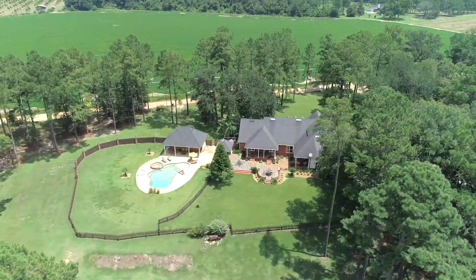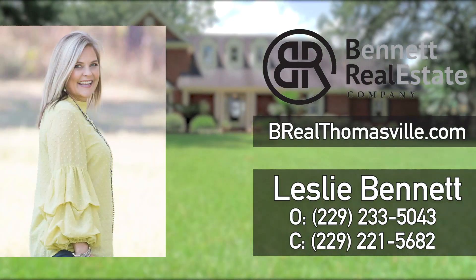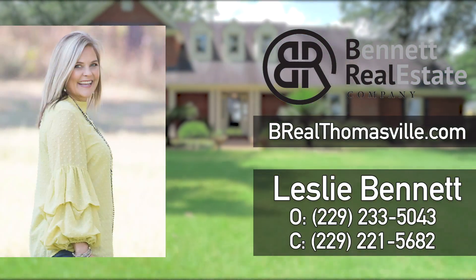For more information or to view this home, please don't hesitate to reach out to me. I'm Leslie Bennett with Bennett Real Estate Company — keeping it simple and keeping it real.